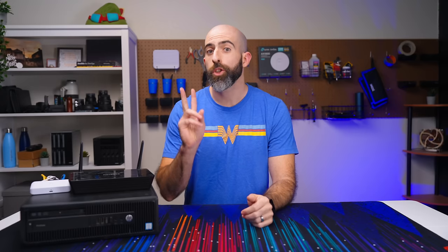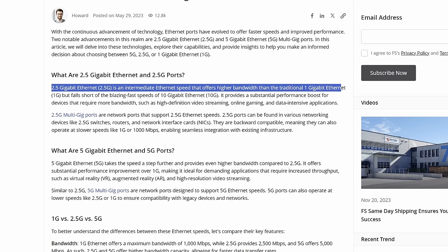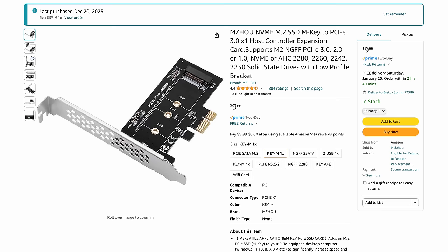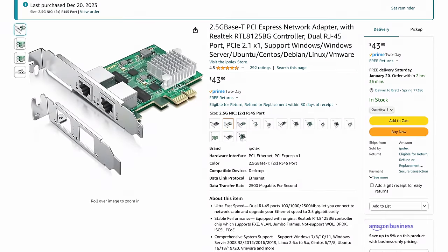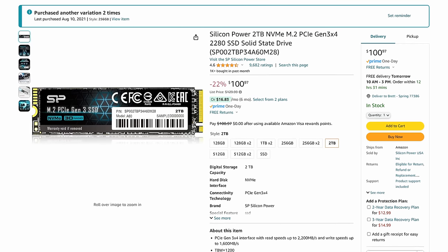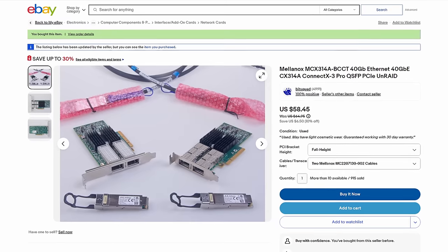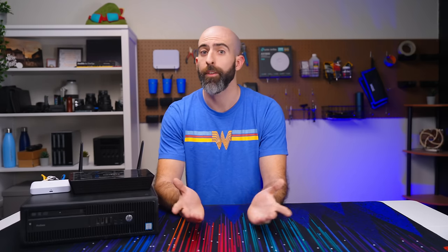There are two things I knew I needed to add: NVMe expansion for fast VM storage, and high-speed networking because one gigabit in 2024 just isn't going to cut it. For $10 I snagged a PCIe 1x card that houses a single NVMe drive, and for $45 I got a dual 2.5-gigabit NIC. I threw a 2TB NVMe drive on there housing my Proxmox install and all my VMs — a 2TB NVMe runs about $100 new. That left me with one more 1x slot and the 16x slot.